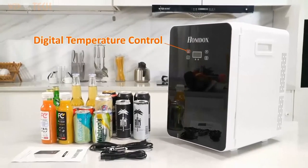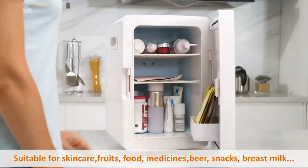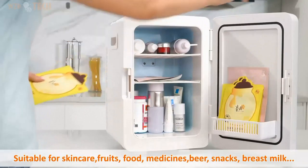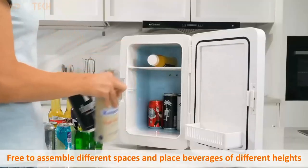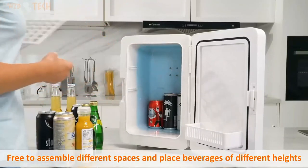Multiple functions — this temperature-adjustable mini-refrigerator with large storage space can not only store drinks, food, and medicines, but can also be used as a skincare refrigerator to store personal care and beauty products such as facial masks, creams, serums, and more. What a removable treasure box it is.